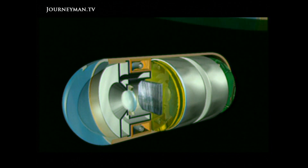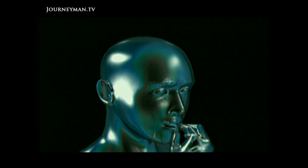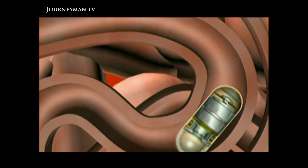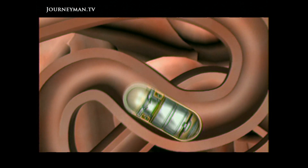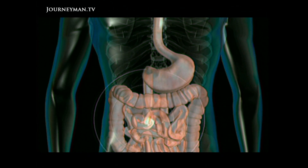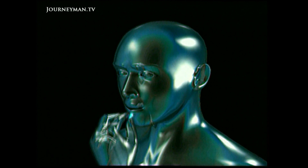The super pill is just the start. On the way is a new generation of tiny robots which will not only diagnose disease but treat it from inside the body. The next generation will be able to move about like a mini submarine. It may not be long before a complete health check of everything inside you could be as simple as taking an aspirin.